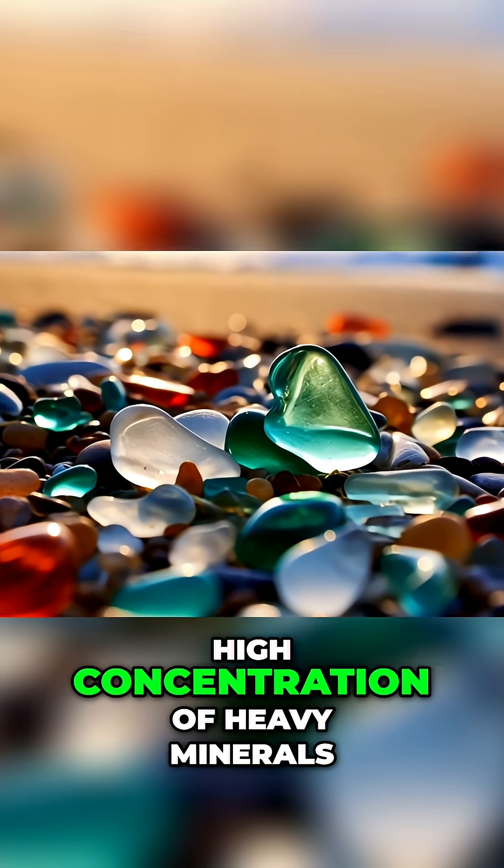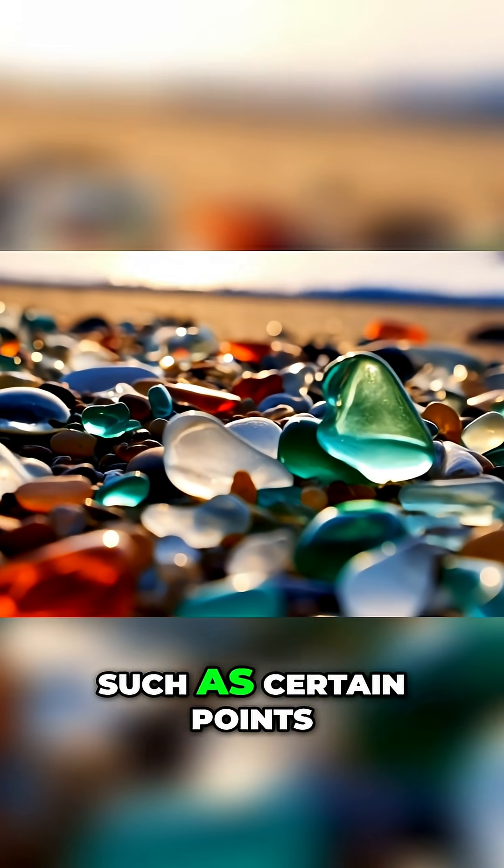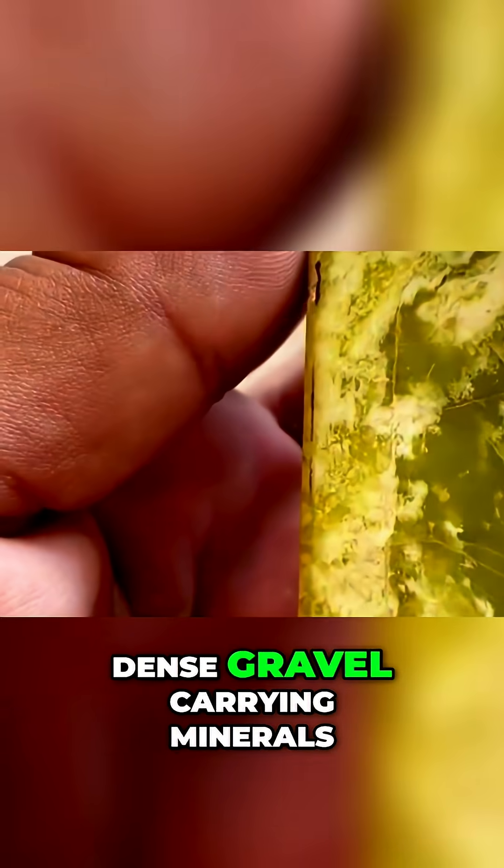In areas with a high concentration of heavy minerals, such as certain points in the American Northwest, it is common to find dark, dense gravel carrying minerals that often appear alongside gold.